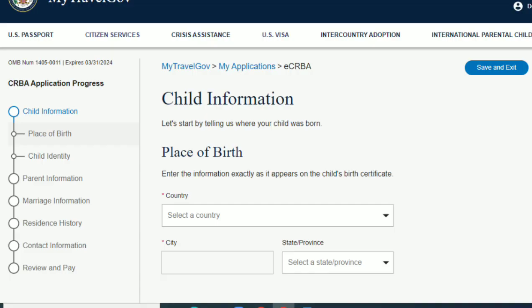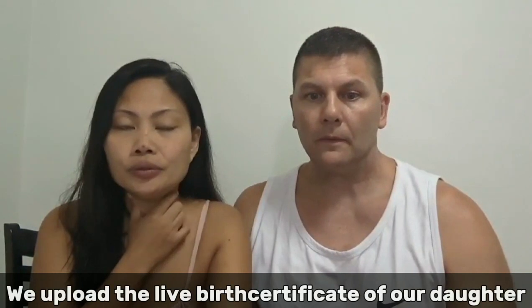We got our appointment the day before I leave, which is cutting it close, but it's better than nothing. The first page of the CRBA application is the application progress. The first section is child information — where your child was born, what city, state, province — this is for anyone who had a child born in the Philippines.